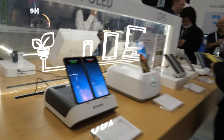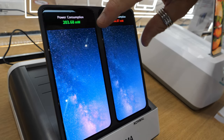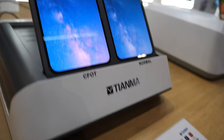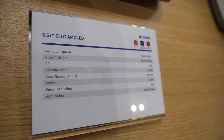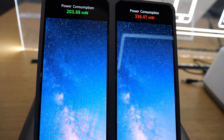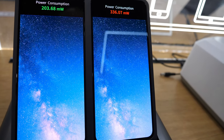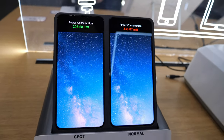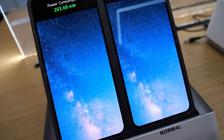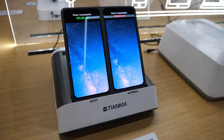This is the consumer space, and this is two OLED displays side by side. As you can see, they're equal in image quality. The difference is this uses our CFOT technology — our color film on the TFT layer. What that enables us to do is remove the outer polarizer. When doing so, we're able to reduce the power consumption roughly 30%. It makes it more power efficient.